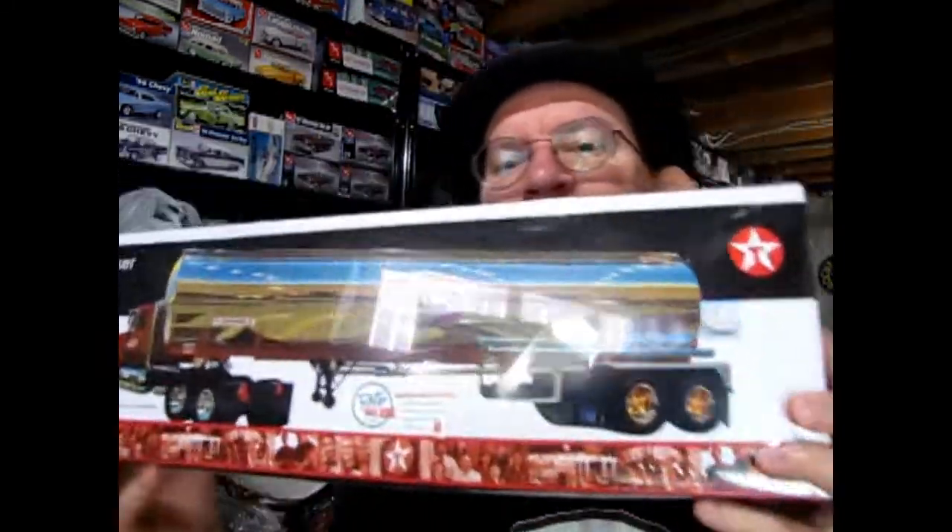This is still in the original shrink wrap — all these kits are shrink wrapped, there are no open ones or anything. Check this out as well — this is the chrome plated tanker trailer. Really cool stuff.